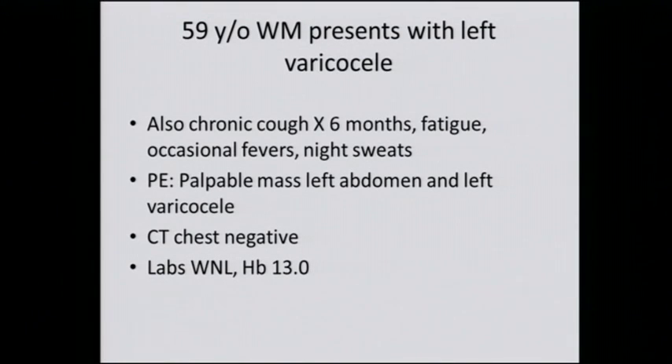We can move on to the next patient. This is a 59-year-old male who presented with left varicocele. He also had a cough for six months, fatigue, occasional fever and night sweats. He felt a mass in the left side of his abdomen and, as noted, he presented with left varicocele.